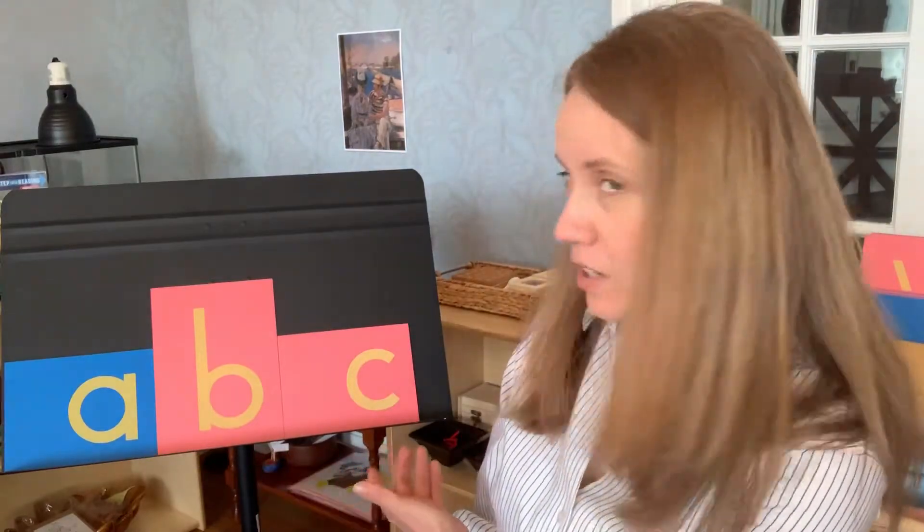And this seems to satisfy most children, and then we go on only talking about the sounds. You will also notice that the A is blue and the B and the C are pink. Our reason for this is that we put all of the consonants in pink and all of the vowels in blue. We don't really need to explain this to the child — they just know that whenever they see the A, it's blue.